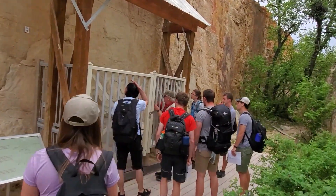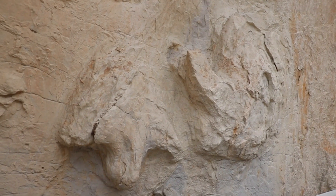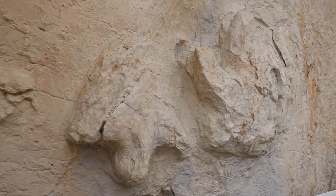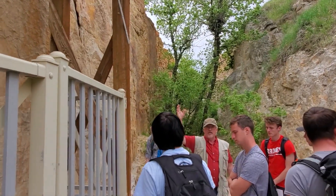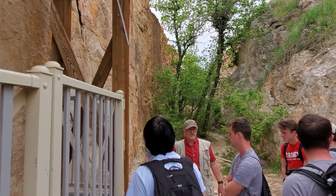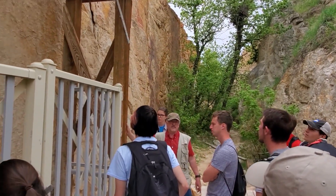This big one right here is either a very large duck bill or a tyrannosaurus. There's a group out here called Friends of Dinosaur Ridge and we raise money to try to preserve sites like this and build things like this to protect them.